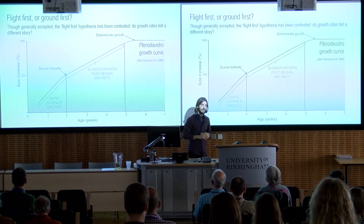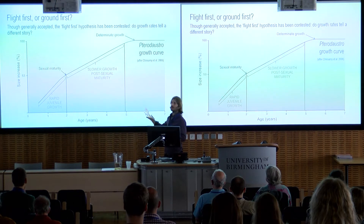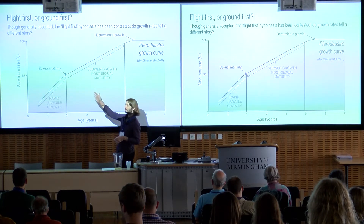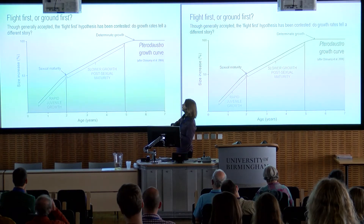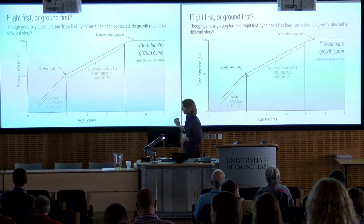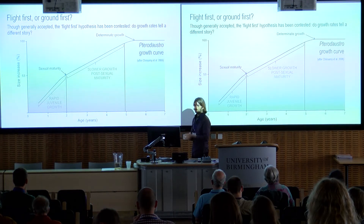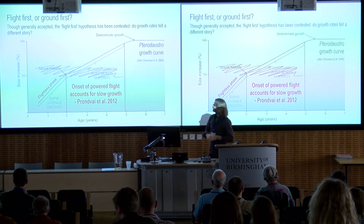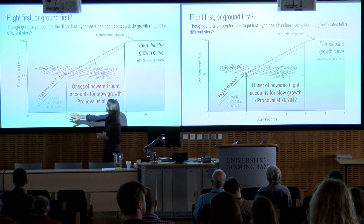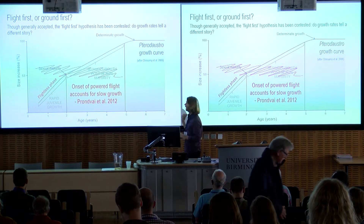However, there are some suggestions of an alternative take on when pterosaurs took flight. This alternative comes from looking at pterosaur growth rates, which we can divide into two main phases: a rapid phase of growth until pterosaurs reach about half their adult size, and then a slower growth phase as they approach maximum size. In 2012, a colleague suggested that perhaps this slowing of growth rate is related to the onset of powered flight, meaning that this early phase of pterosaur growth is actually a flightless phase, with energy in the slower phase being put into powered flight.